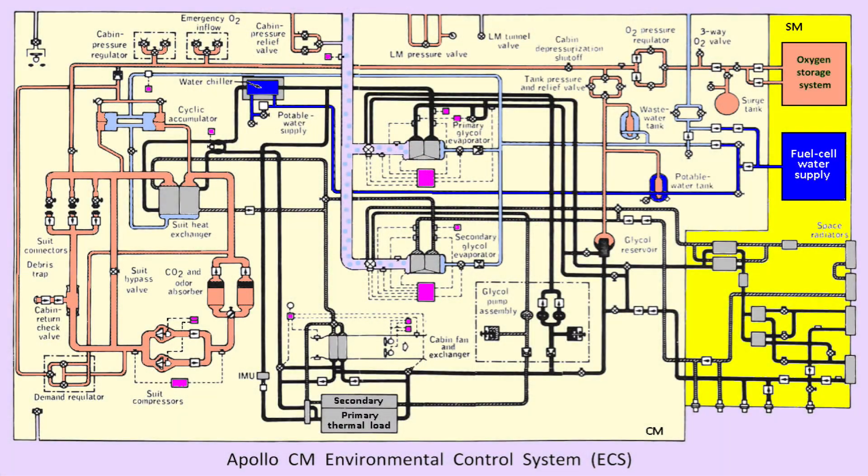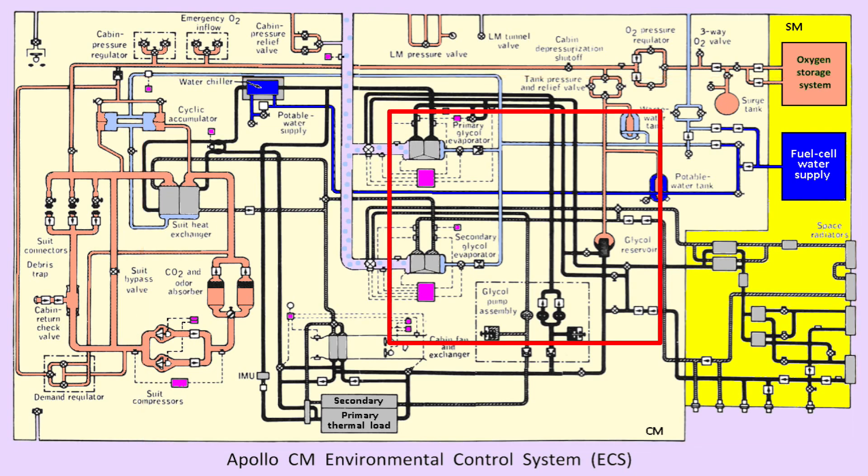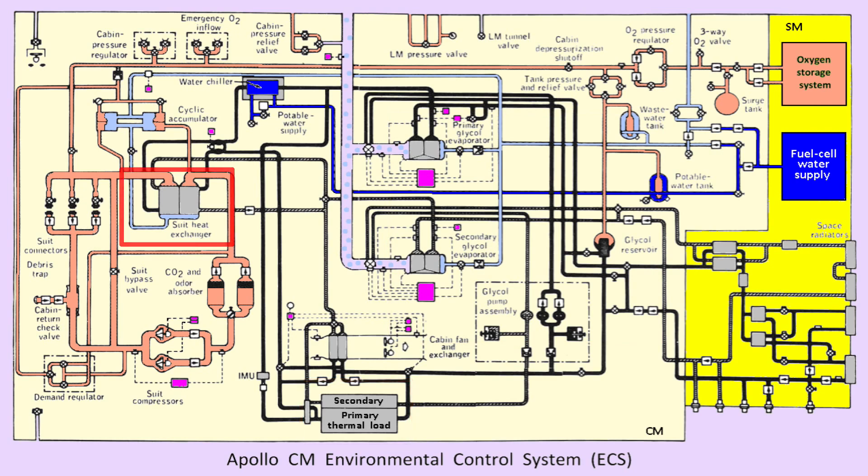Apollo also had active thermal control. The thermal control system used capsule water cooling systems with ethylene glycol — just like in your car's radiator — to cool the electronics, the astronauts' space suits, and the cabin itself. Coolant would be pumped through these systems and heat would transfer to the liquid coolant. The coolant would then flow to space radiators, where thermal radiation could carry the heat away into space. Valves would shut off water flow if the radiators were too hot.